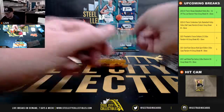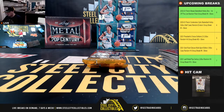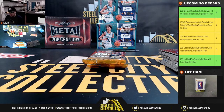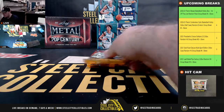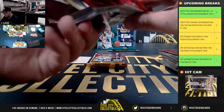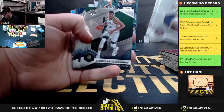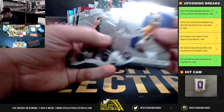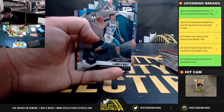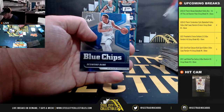Introductions Mosaic, Obi Toppin. LaMelo Ball debut. Jaron Jackson silver. Buddy Hield, Red Mosaic.